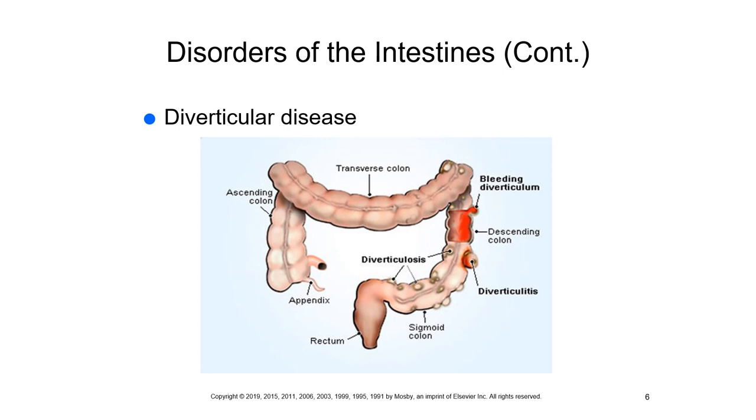Next we discuss diverticular disease, distinguishing between two terms often misidentified. Diverticulosis refers to pouch-like herniations through the muscular layer of the colon — those pouches visible on the slide. These herniations occur particularly in the sigmoid colon.